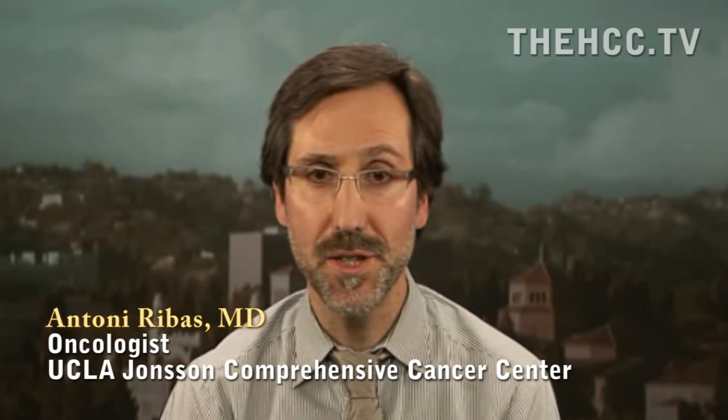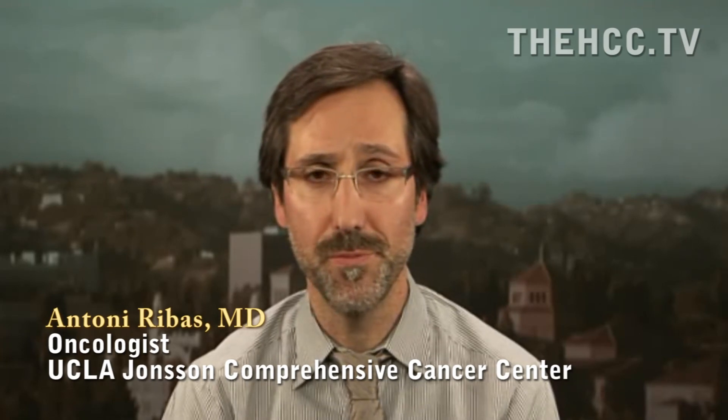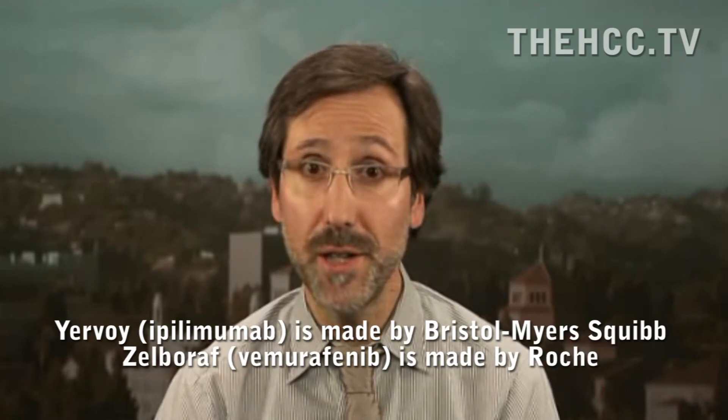For all the history of oncology, we had not had any drug that improved survival of patients with metastatic melanoma. In the last year, two new drugs have been approved based on improvement in survival. One is vemurafenib or Zelboraf, the BRAF inhibitor. The other is an immune stimulator called ipilimumab with the commercial name Yervoy. They are very different types of drugs: the BRAF inhibitor blocks a specific mutation in a subset of melanoma and gives high response rates reproducibly in the majority of patients, while the immune stimulator Yervoy has a lower response rate — around 10 to 15% of cases.